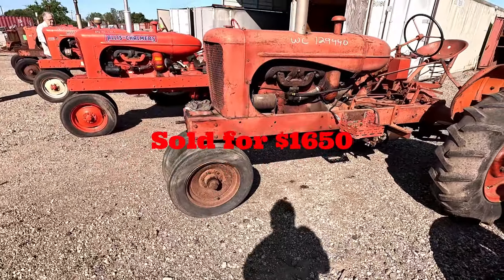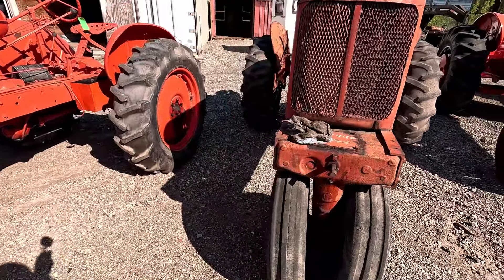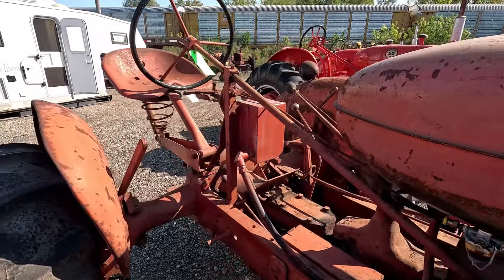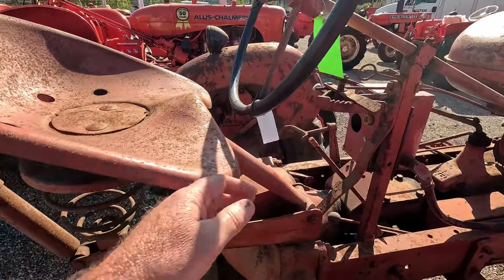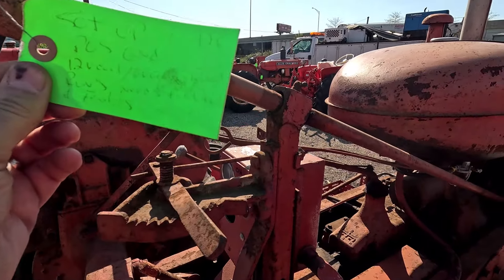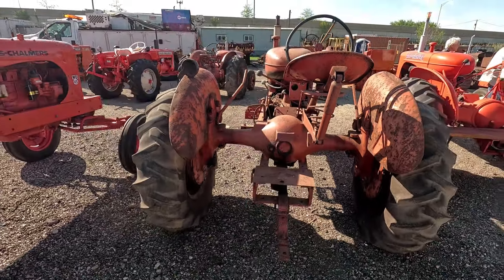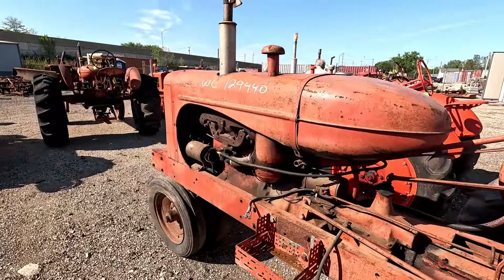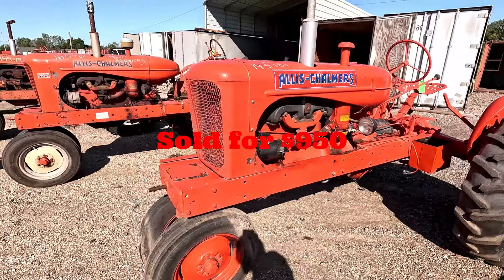Next up is an Allis-Chalmers WC — just a plain old WC. It's got good tires on the back, decent on the front, tin's pretty straight. As long as they run, they're worth anywhere from seven hundred to fourteen hundred dollars. It's missing the rear light, and it's got that gauge instrument cluster there. Manifold looks to be in good shape. This is what the WC sold for.